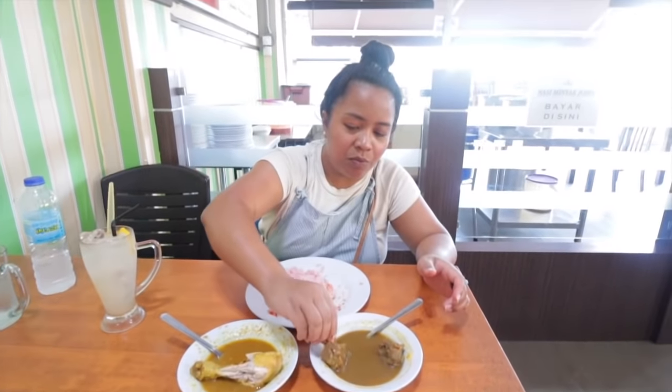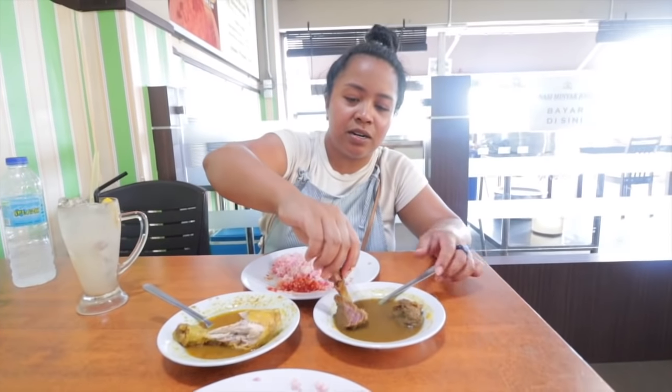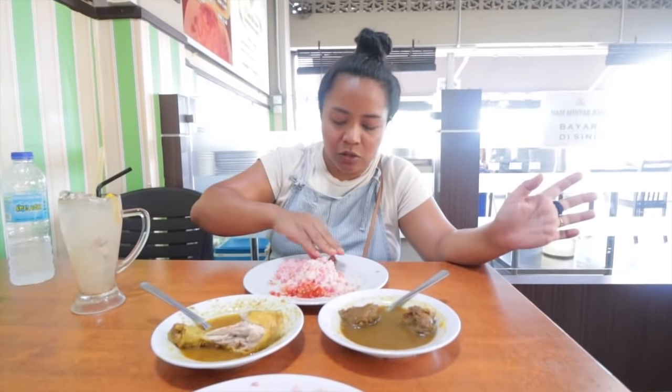Curry. Beef. Wow — the beef is so tender. I don't even have to use a spoon and fork to cut it.